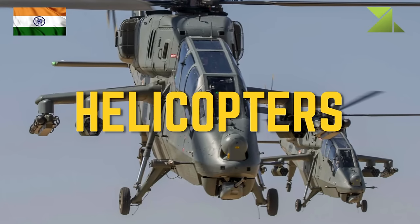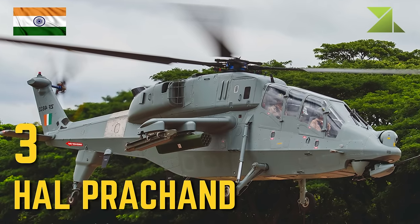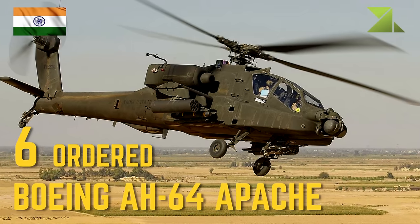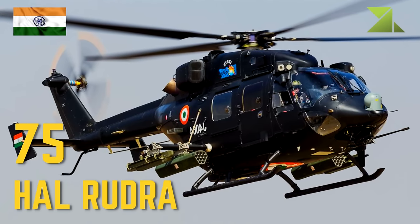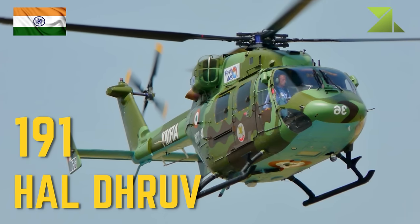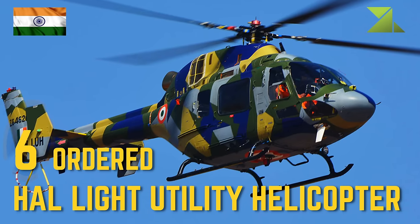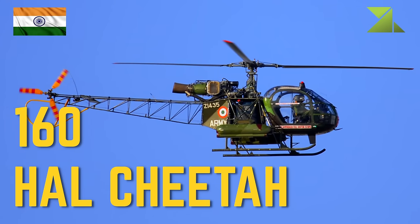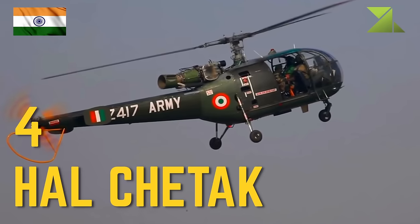Army helicopters: 3 HAL Prachand attack helicopter, 6 ordered Boeing AH-64 Apache attack helicopter, 75 HAL Rudra armed helicopter, 191 HAL Dhruv utility helicopter, 6 ordered HAL Light Utility Helicopter, 160 HAL Cheetah utility helicopter, HAL Chetak utility helicopter.